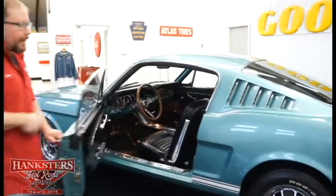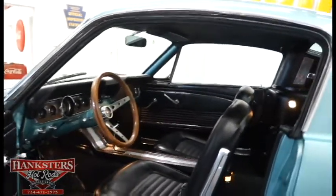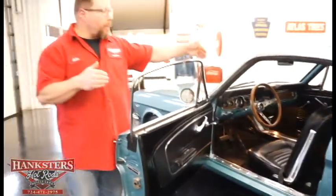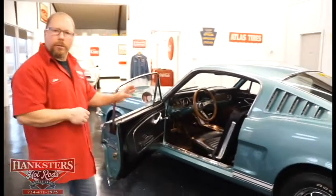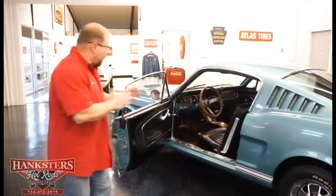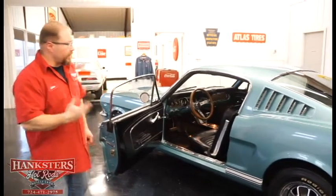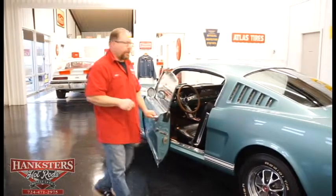We'll open up the door and take a quick look inside. We've got all-black interior — this is factory interior for this car. Bucket seats up front with comfort weave upholstery. We've got the factory center console, the wood grain steering wheel, and all factory instrumentation. That interior is just as nice as the rest of this car — no fading in the carpet, no rips or tears in the seats or headliner. It even has a fold-down rear seat.